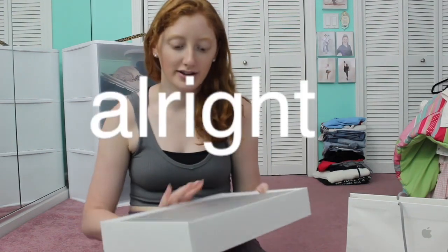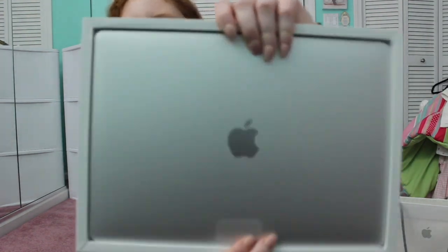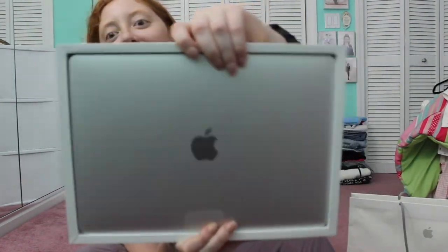Oh my god, it smells new. This is what it looks like when you open it up. A lot of people get new MacBooks and make these unboxing videos, but I've never had a Mac before. I have an iPhone, but I've never had a MacBook. So this is a big moment for me. And by the way, I paid for this entire thing with my own money. She's poor now, just saying.